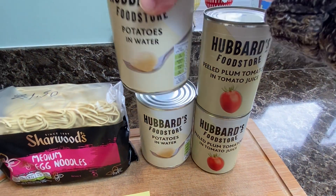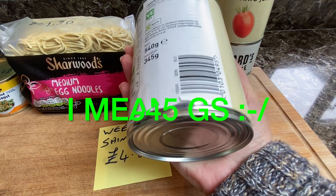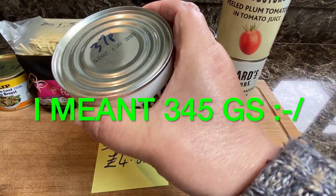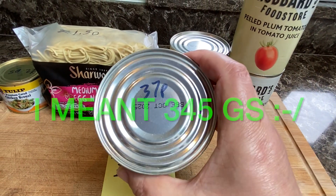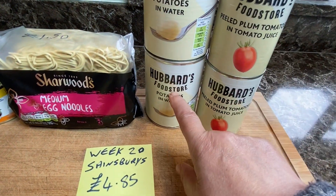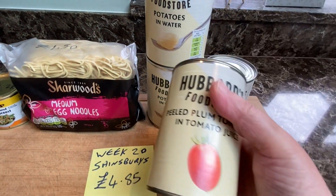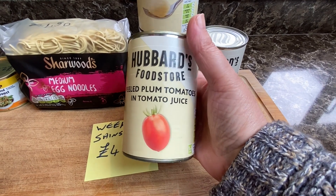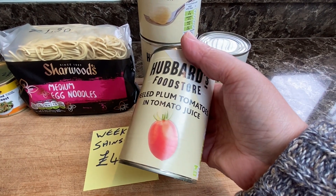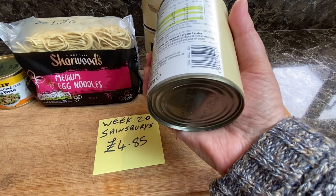They're the Hubbards potatoes in water. This is a drained weight of 465 grams - 37p. Now I've noticed they've gone up to 38p, so 38p now although I paid 37p for these two tins, 37p each obviously. And also the tomatoes - peeled plum tomatoes - 28p. These have also gone up; I can't remember whether it was 34p or 35p.